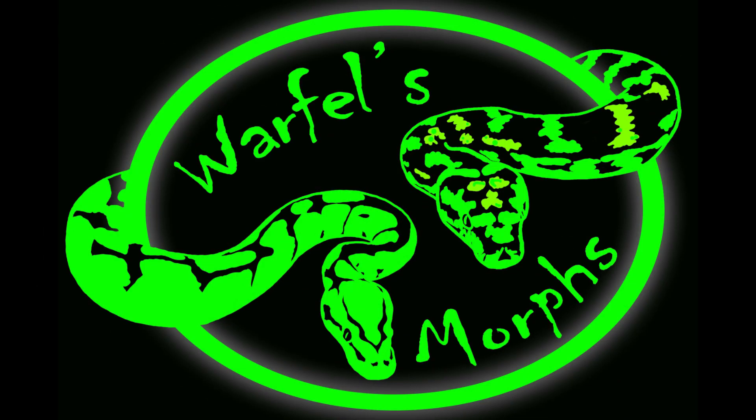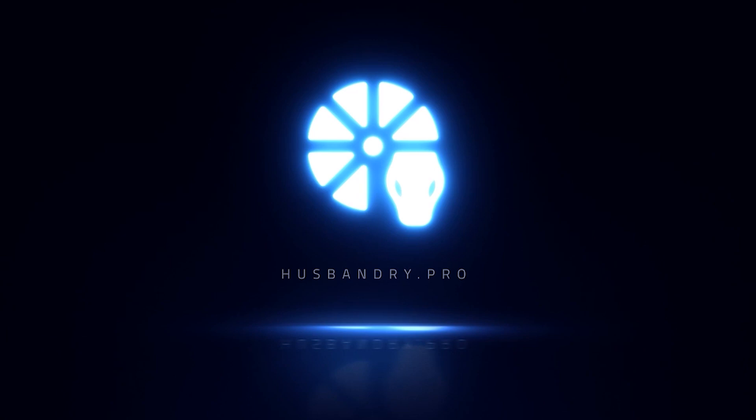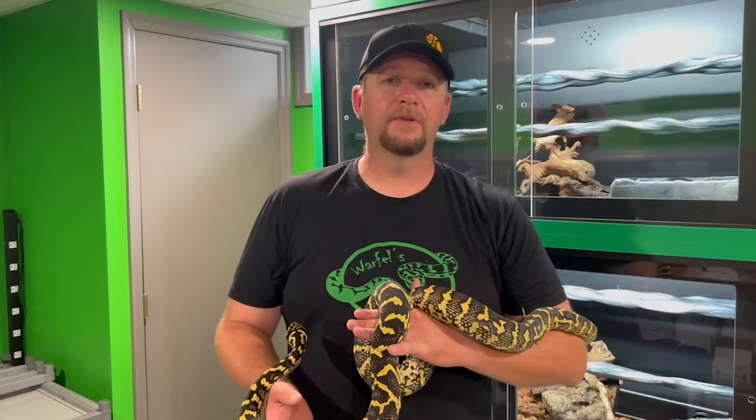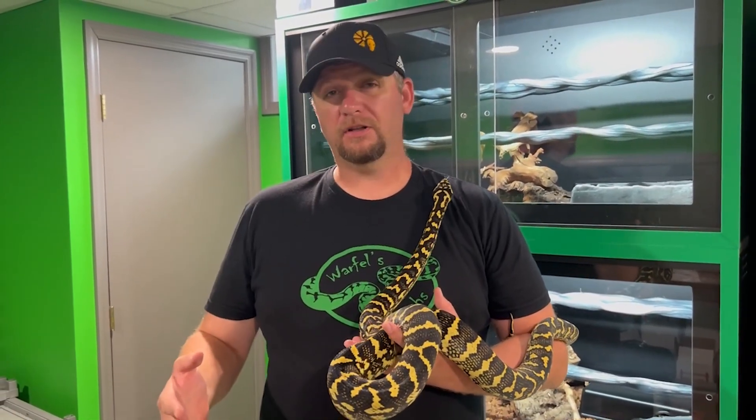What's up everybody? I'm Jeremy, and you're watching Warflesmore. So this week's video, folks, we are checking out the Jungle Carpet Python clutch.